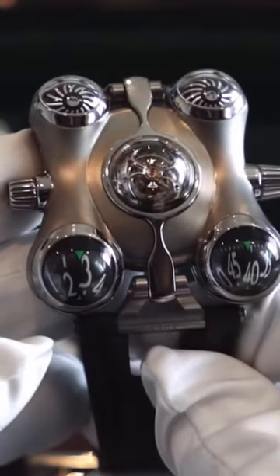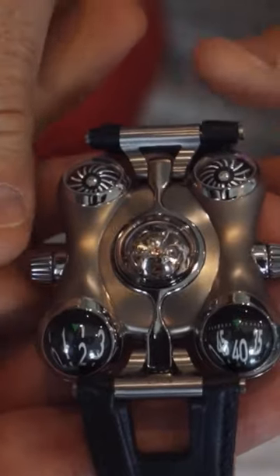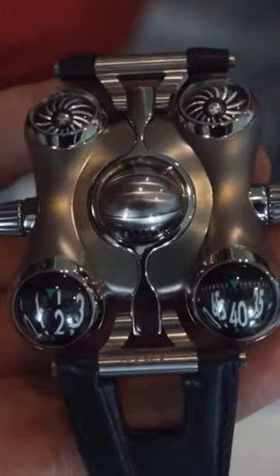How do you tell what time it is? The two windows on the bottom. And then you've got the flying tourbillon in the middle. And then you have this aperture over here to close. What a peculiar piece.